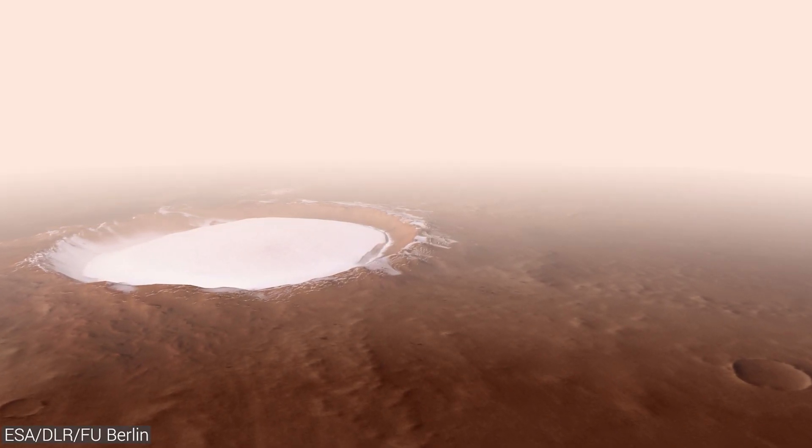Well, no — I later found out that apart from this one photo, which indeed is real, this flyby video is in fact a visualization. Nonetheless, an incredibly inspiring one. It is a visualization made using data collected by the Mars Express probe.